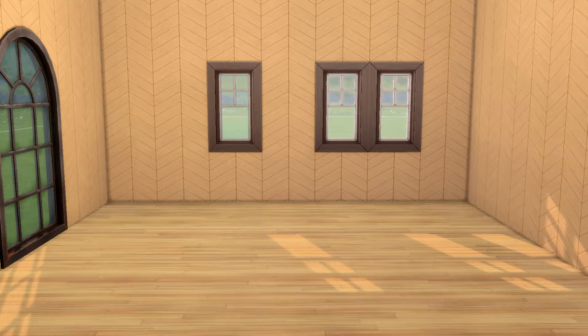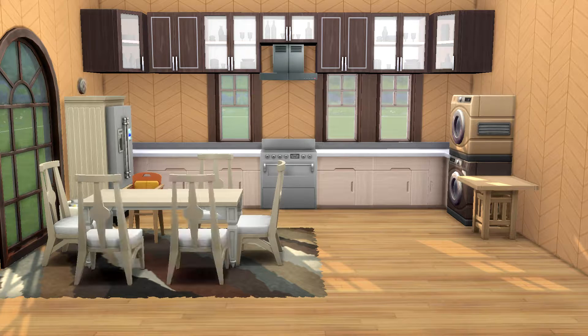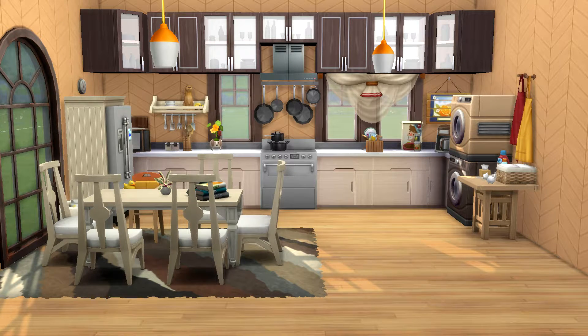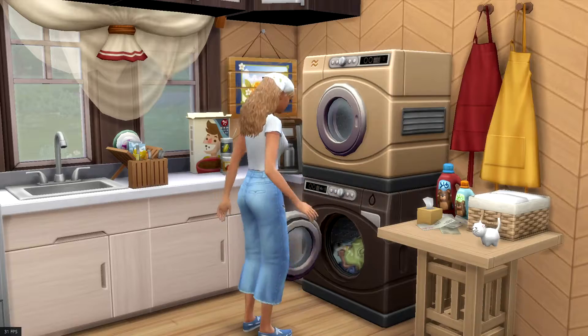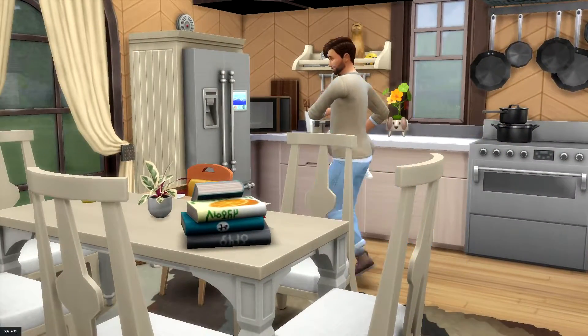This one is different since it has the laundry machine and the dryer in the kitchen. I don't know if anyone still does that, but when I was growing up we had the laundry machine in the kitchen, and for some reason I never do that in The Sims — so I thought, why not?